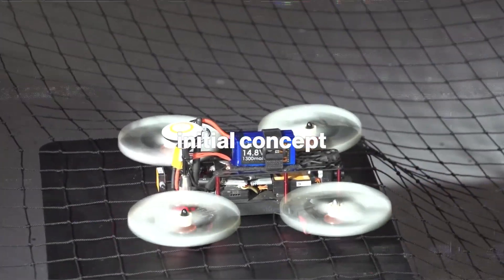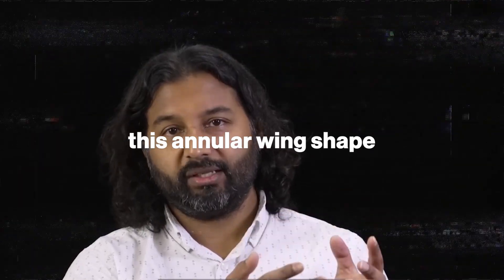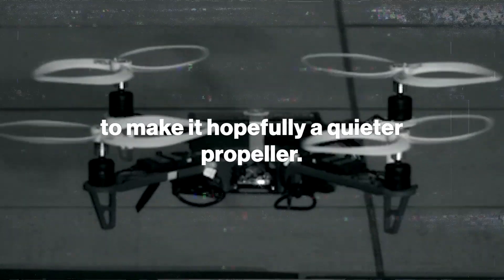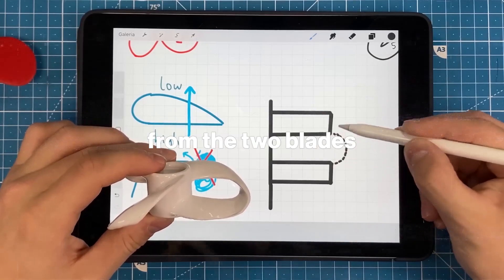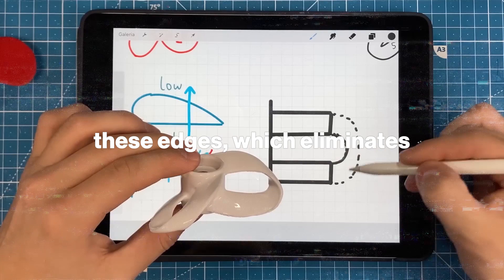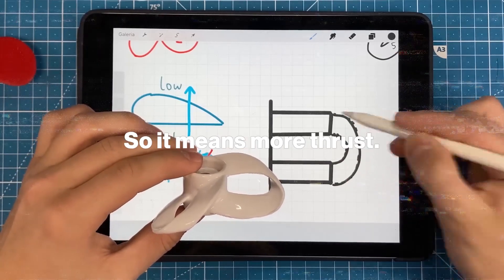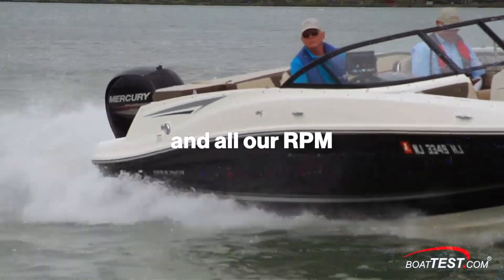We came up with this initial concept of using this toroidal shape — this annular wing shape — to make, hopefully, a quieter propeller. The toroidal propeller connects these two edges from the two blades together, which eliminates these edges, which eliminates the wingtip vortices, so it means more thrust. We found that the toroidal prop was faster in all RPM settings.